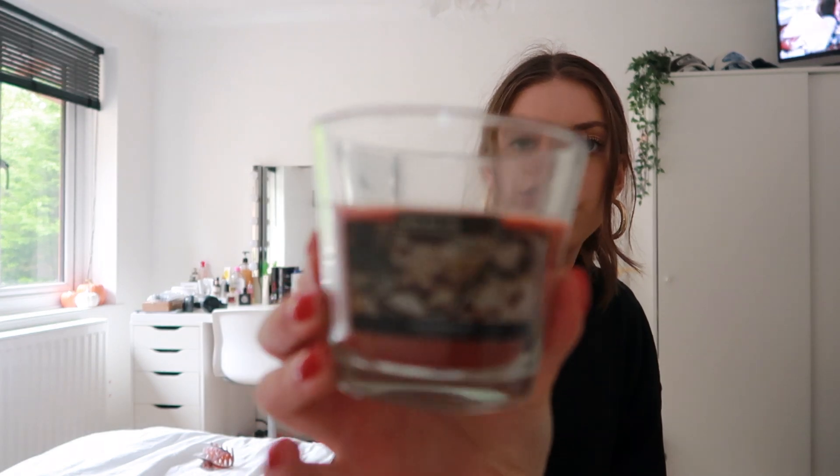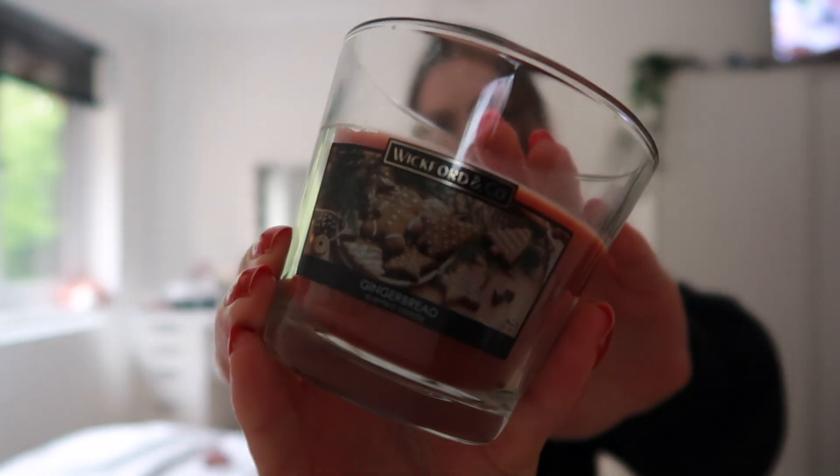The other thing that I got was this candle, which is a gingerbread scent from the brand Wickford & Co. Again, that was from Home Bargains — I think this was 99p, so that's really good.